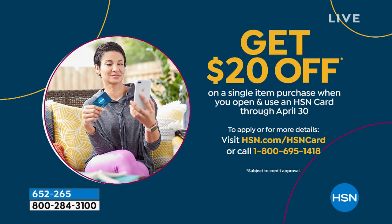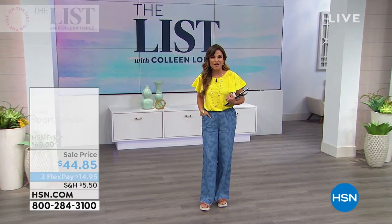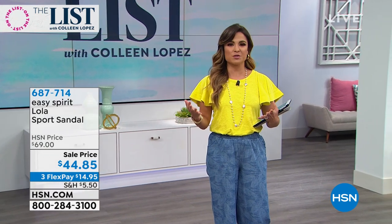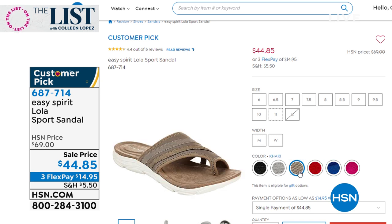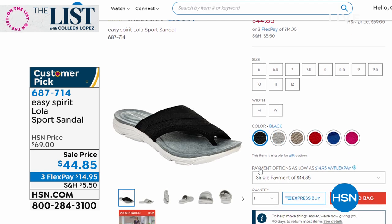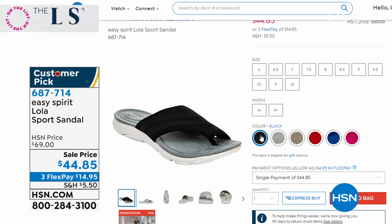We still have more coming here on the list - it is such a jam-packed show. Did you know that if you do not have an HSN credit card yet, when you apply right now and you're approved, you can use your new card and get $20 off instantly toward any single item purchase? Lots of perks to the HSN card - no annual fees, you get extra VIP events. We've got another great pair of shoes - a fantastic deal from Easy Spirit. Look at this adorable sport sandal, it's called the Lola - $44.85. All the comfort features: support, soft cushioning, a nice squishy stretchy upper, and it's so stylish. Six different colors to choose from - medium and wide widths available.